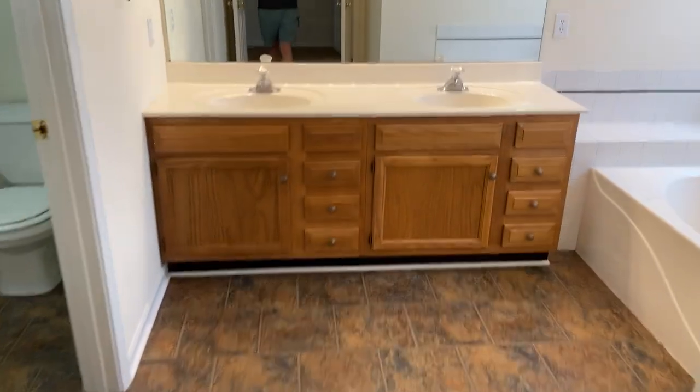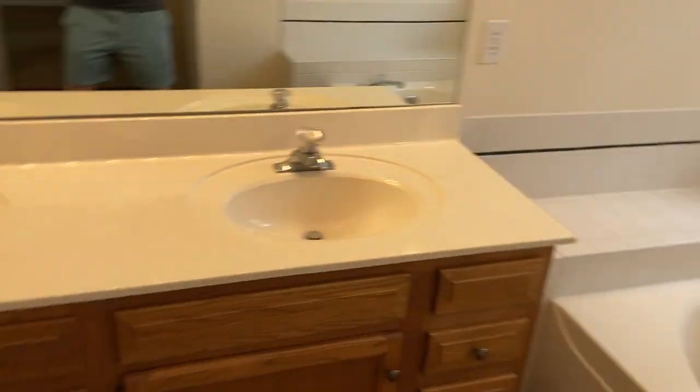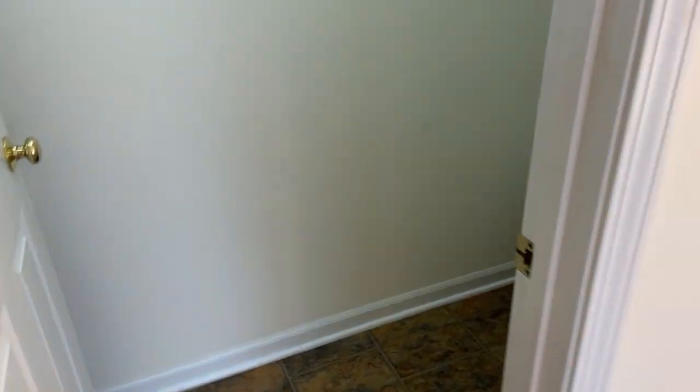And then we have our bathroom. So we have a two-sink vanity right here. A nice big bathtub right here. And then turning around — toilet and stand-up shower.